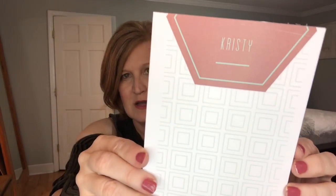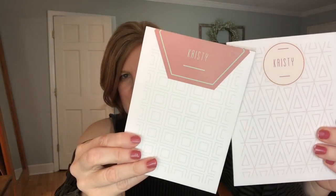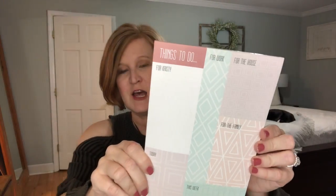This is the next one. It's got little boxes and there's my name — I love the colors. And then the third one looks like this. It says: things to do for work, for the house, for family, this week, and today. I love that. When I do planning, I actually do what I call a brain dump if I'm just feeling a little bit overwhelmed, and I categorize things very similar to this — things for my kids, things I need to buy, things for work, things for my house, things for my family. So these will be perfect for when I do those brain dump sessions.